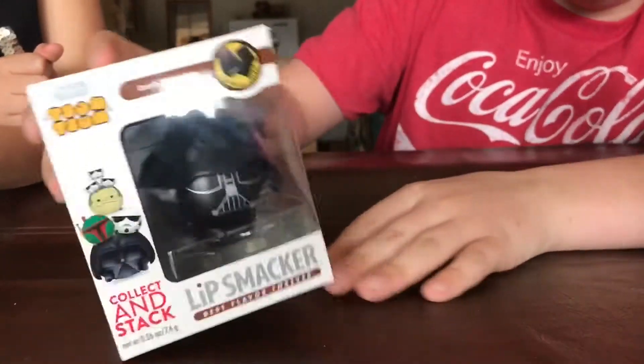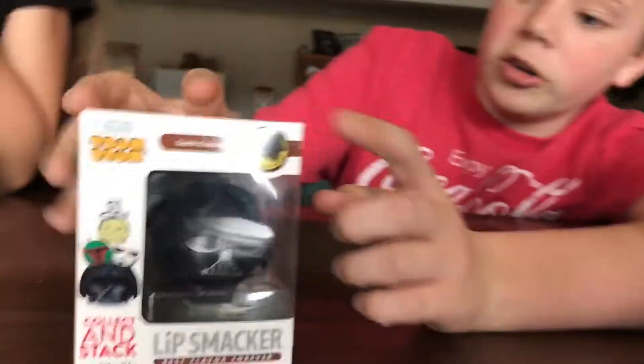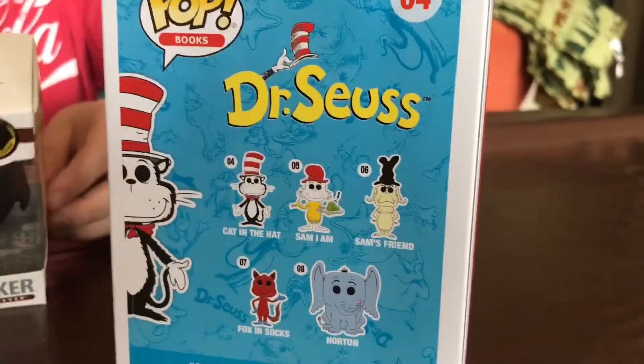Okay, so this is a Tsum Tsum lip smacker and it is a dark chocolate, but Darth chocolate. So we're gonna go ahead — I will unbox these two. You'll unbox that and we're going to open these things. So let's start.